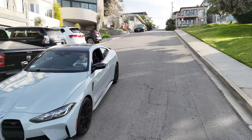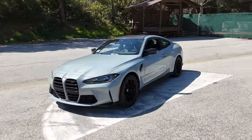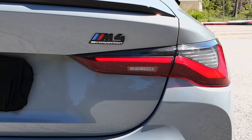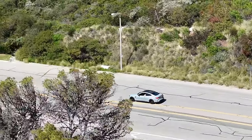While driving the M4, we set out to answer one question. Given that the heritage of M cars are renowned for being just as good of a daily driver as they were on the track, does this 2024 G82 M4 Competition hold up as a daily driver sports car, or just as a sports car?